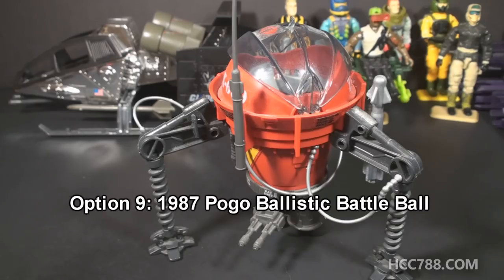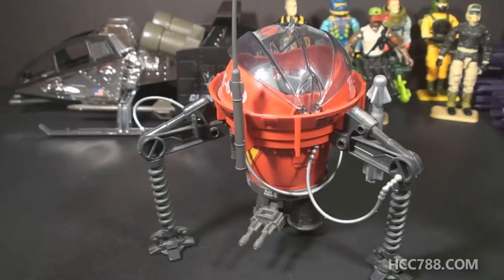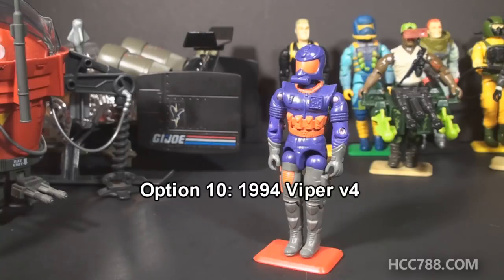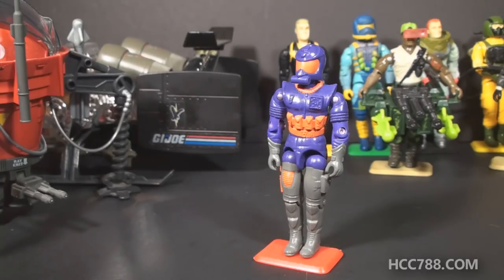We have one more vehicle option, the Cobra Pogo Ballistic Battle Ball from 1987. This almost won the first time around, so maybe it will win out this time. If you'd like to see a review of the Pogo Ballistic Battle Ball, select Option 9. Getting back to the 90s, Option 10 will be Viper Version 4 from 1994, a special grape-flavored Viper from that year. I'll probably have a lot to say about this one if it wins. So if you'd like to see a review of Viper Version 4, select Option 10.